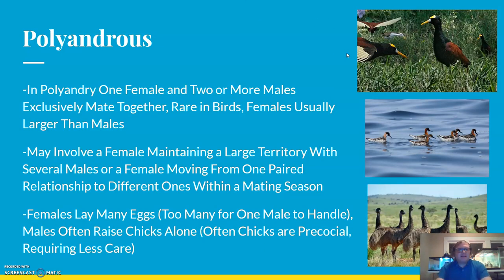Another system is the polyandrous system — poly meaning many, androus referring to males — so this is a system with multiple males. In polyandry, one female and two or more males exclusively mate together. This system is pretty rare in birds overall, and these species usually show sexual dimorphism where the females are larger than the males.